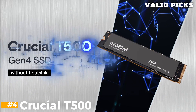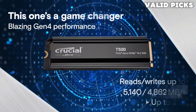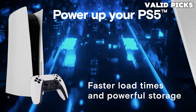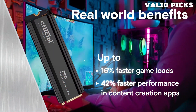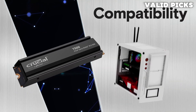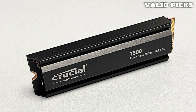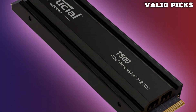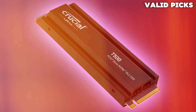Number 4: Crucial T500. Unlock the full potential of your system with the Crucial T500 SSD, delivering lightning speeds that redefine performance standards. With sequential reads and writes reaching up to 7,400 and 7,000 MB/s, and random read/writes soaring up to 1.18 and 1.44 million IOPS, the T500 accelerates data transfer, gaming experiences, and content creation workflows to unprecedented levels. Compatible with a wide range of devices including laptops, desktops, and workstations, the T500 seamlessly integrates into your system's M.2 slot, ensuring effortless installation and maximum compatibility.